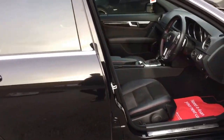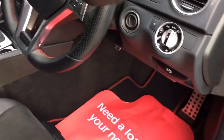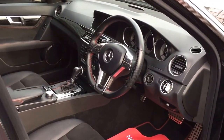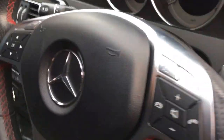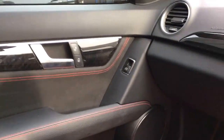All makes and models taken in part exchange. If you're applying online, please give us more information rather than just your registration number and mileage — tell us a bit about it. Does it have satellite navigation? Does it have any damage? Please tell us and we'll be more accurate when giving you a valuation.